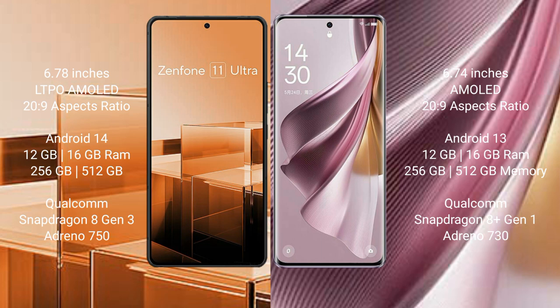Asus Zenfone 11 Ultra comes with 12GB and 16GB RAM, 256GB and 512GB internal storage, Qualcomm Snapdragon 8 Gen 3 processor, and Adreno 750 GPU.